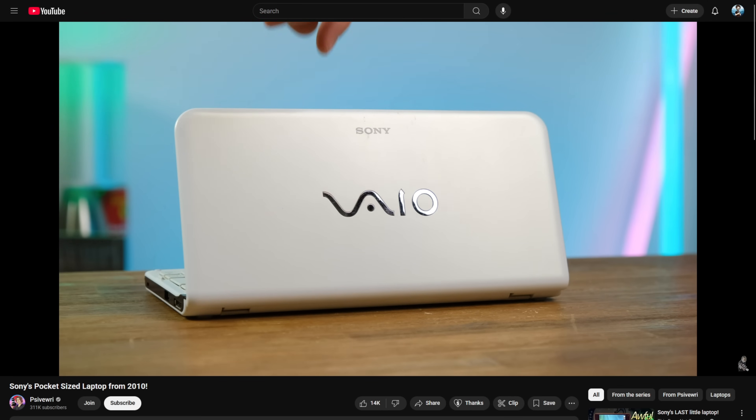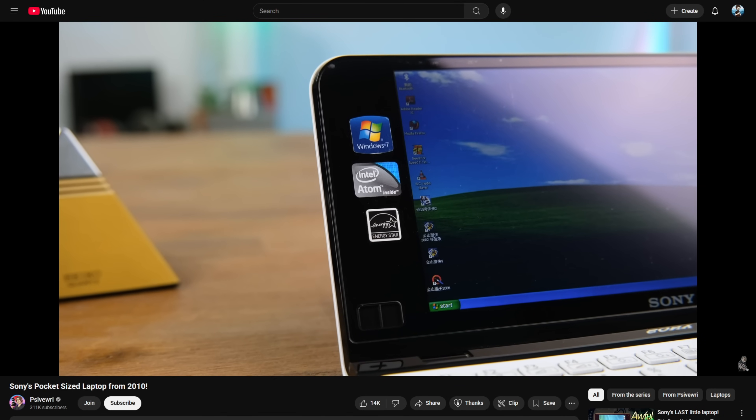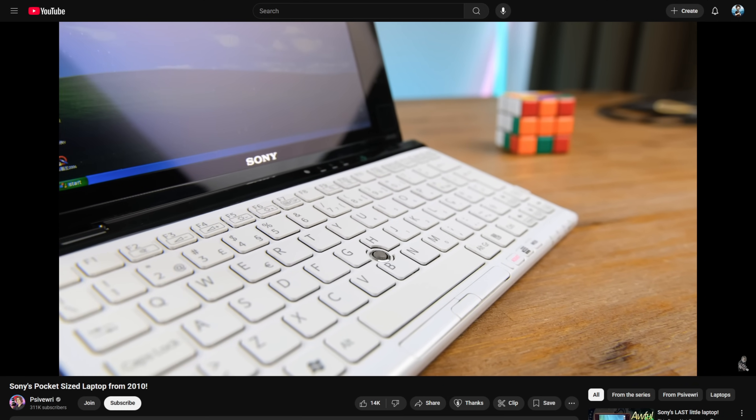Maybe this goes back to my younger days loving netbooks and very small computers, things like the Sony Vaio. I love the idea of taking a piece of hardware and then asking it to do something that it really shouldn't be doing just to see how well it can do it. I would love to have one of these desktop modes running directly on the inner folding screen of a Z Fold, a Pixel 9 Pro Fold, etc.